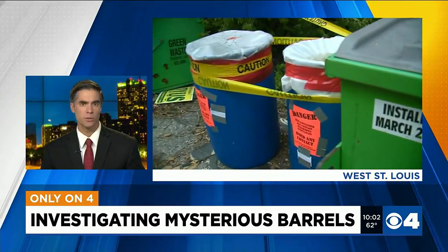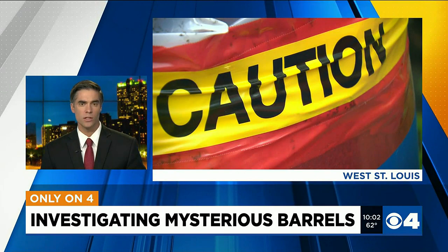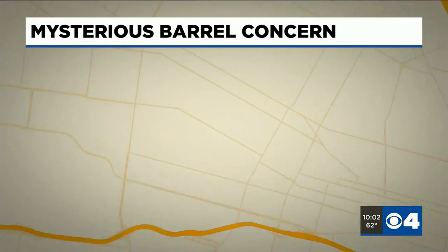Danger signs plastered across these barrels prompted an emergency response from St. Louis firefighters tonight. They're working to get to the bottom of what's inside these containers dumped in this West St. Louis alley. We checked out the situation after a News 4 viewer alerted us to the barrels near Delmar and North Taylor. Despite a visit from the City Health Department, they still remain. Only News 4's Alexis Otos is digging into what happens next and the potential danger this dumping poses to you.